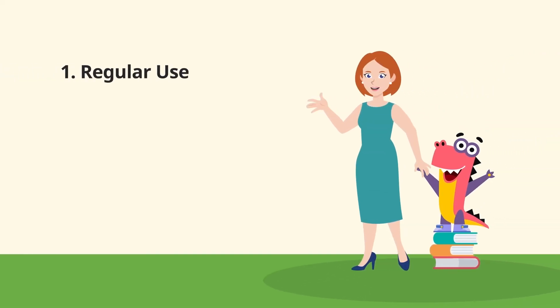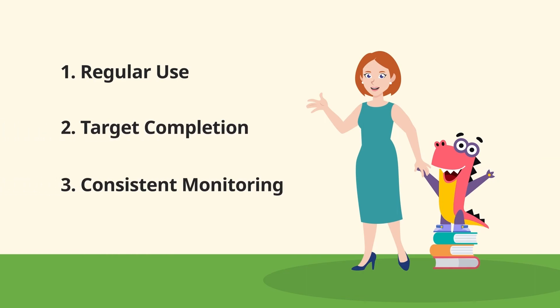The recipe for Mindy and her students' success was regular use, target completion, and consistent monitoring. And Happy Numbers was with them every step of the way.